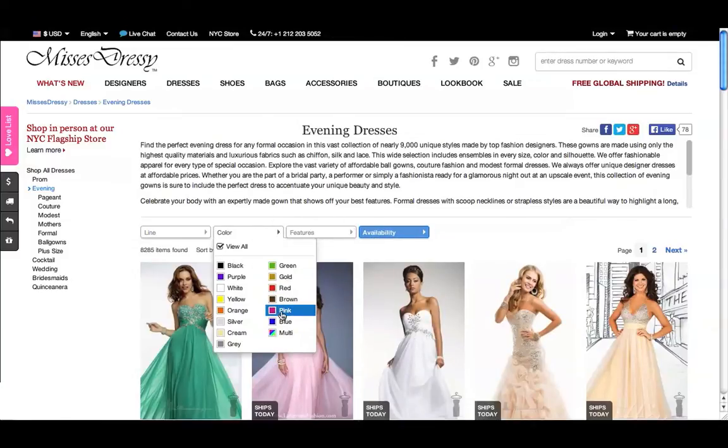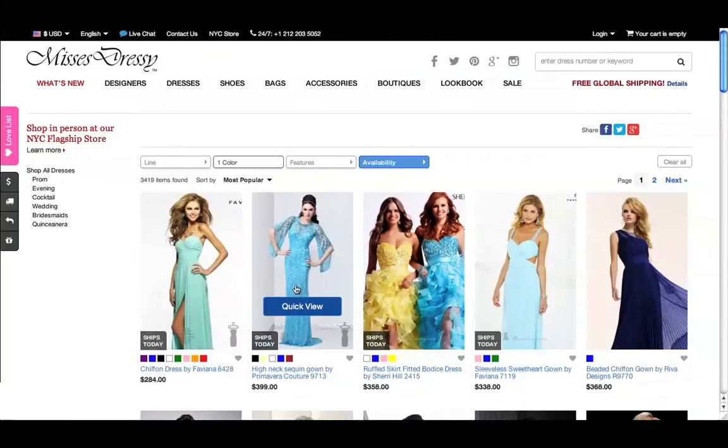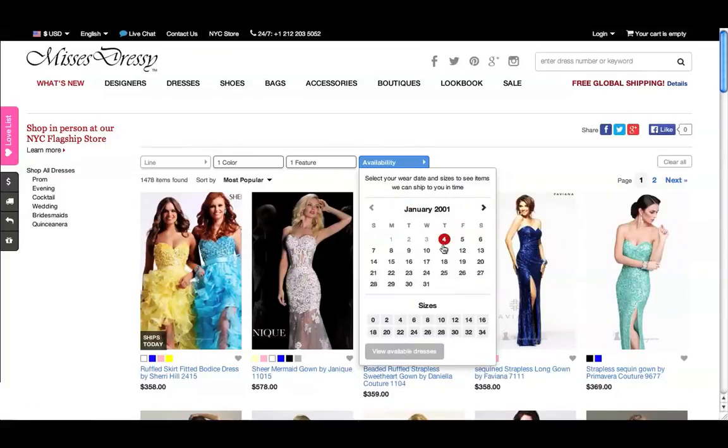Say you want a blue dress that's strapless — just select blue from the color menu and strapless from Features. If your event date is coming up, you can click on Availability, select the date you need the dress by and your size, and this will show you all the evening dresses we can ship to you by your wear date.